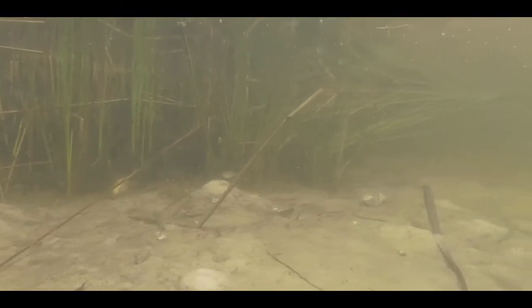So with an abundance of sandy bottoms and seagrass flats, I was really hoping to come across a stingray on this trip.